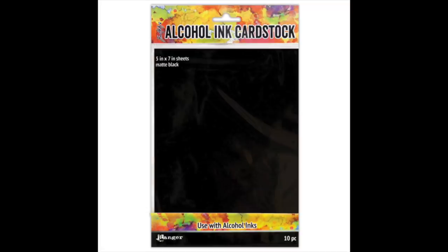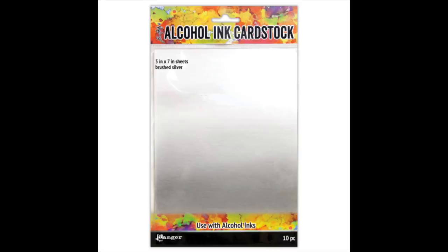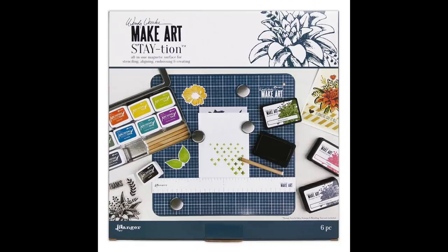He also has some new paper: a matte black and a silver that will work with your alcohol ink. This is brushed silver as well as silver sparkle. I'm going to be digging that black for sure — that black is coming to me.